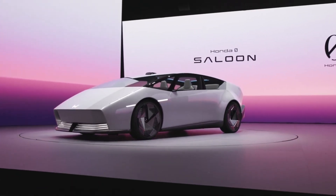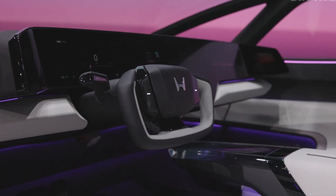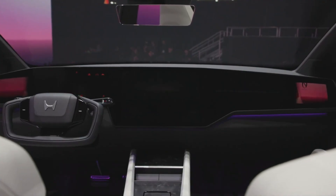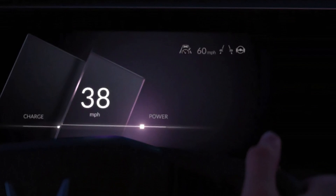Honda introduced the Zero Saloon electric car, which comes with strong driver assist features. It also has a system that learns the driving route and adjusts battery usage accordingly.